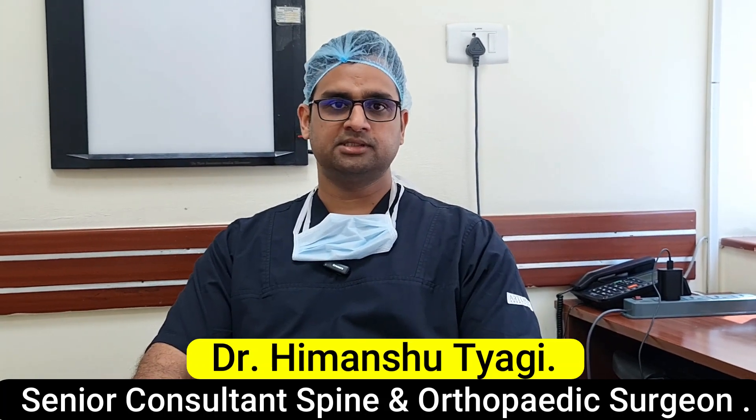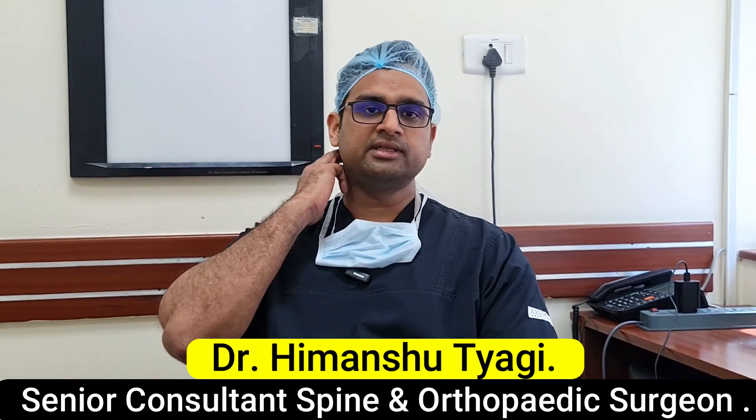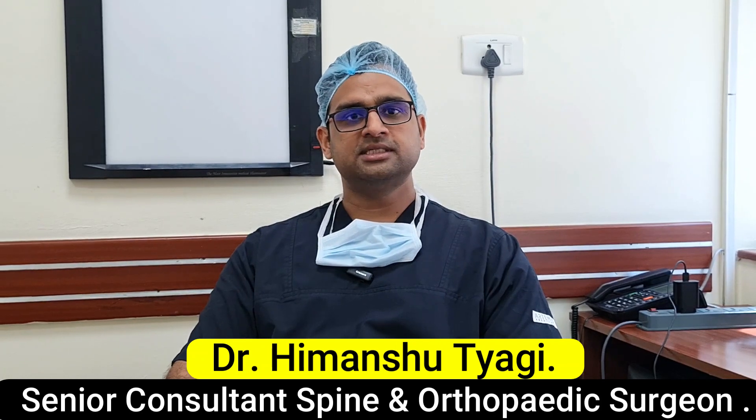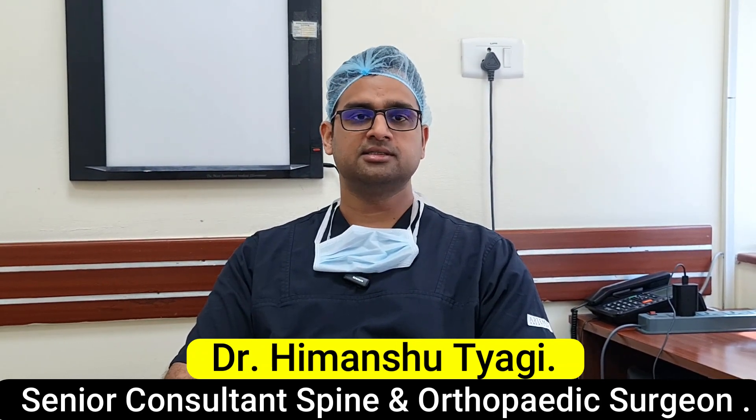What is cervical slip disc? In simple terms, whenever there is a disc problem in the cervical spine or in the neck area, that is known as cervical slip disc. Normally, C5-C6 or C6-C7 is the most common area where we get cervical slip disc.